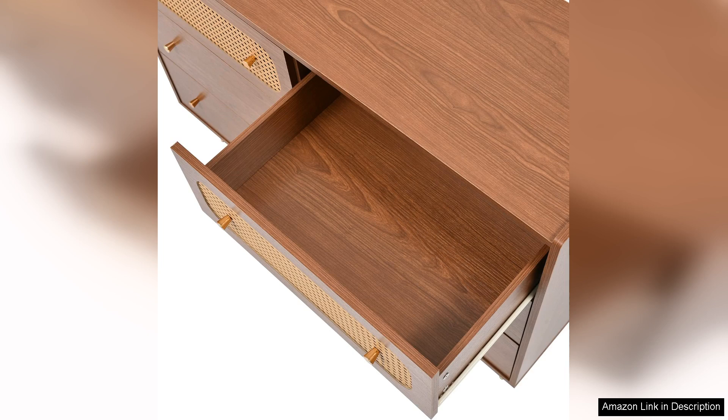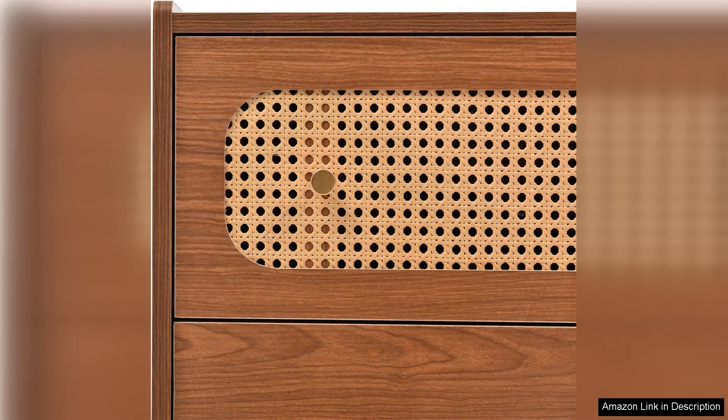This striking juxtaposition of materials gives the dresser a sophisticated yet approachable vibe, making it versatile enough to fit various interior styles, from bohemian to contemporary.